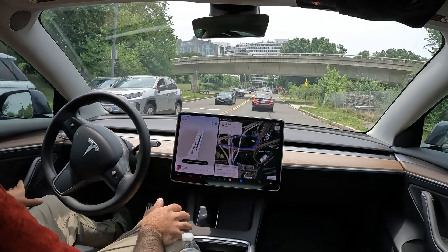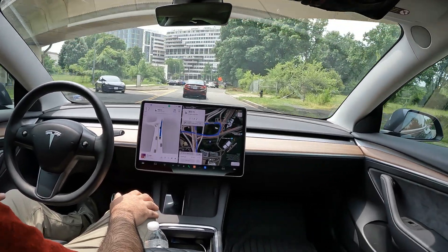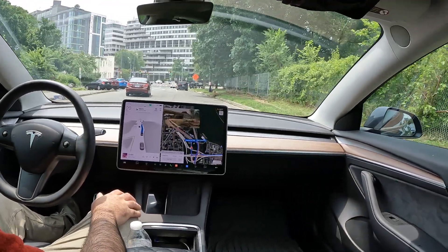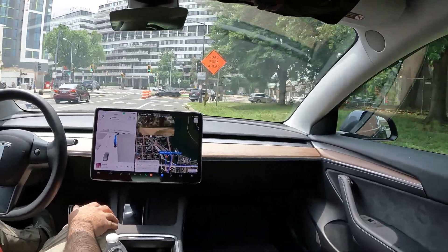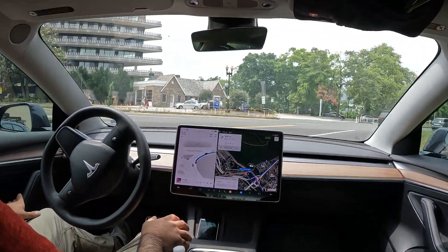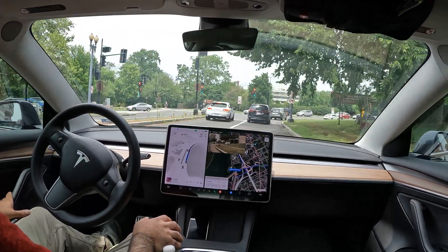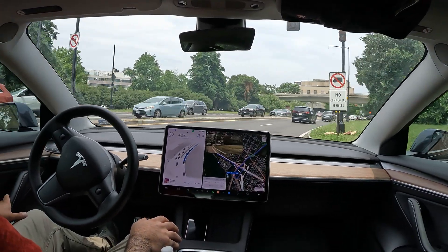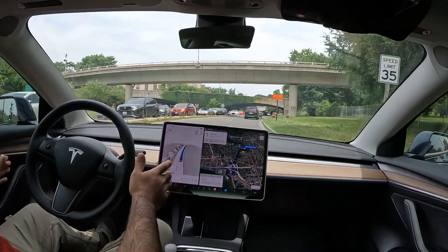Nice job with the right turn! I like how FSD sometimes creeps up to make sure it's really got a clear path. We are now making a right here onto Virginia Avenue, which then goes right into Rock Creek — smooth job with that right turn. We've got a green arrow to go right, and voila, nice job!